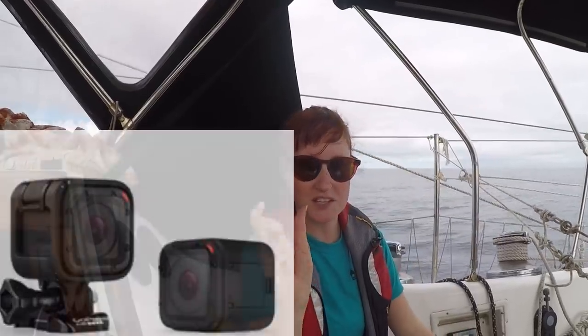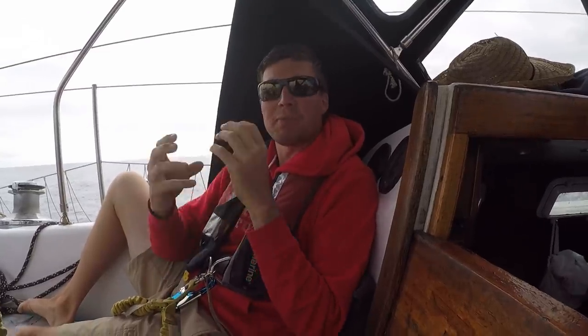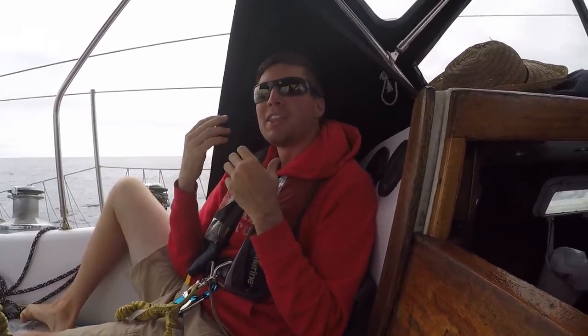Number 7: GoPro Sessions. This one might only apply to someone like us who is actually doing a YouTube channel to make money while cruising. The GoPro Sessions we thought would be very useful because they're very small, compact cameras that are extremely easy to use — pretty much a GoPro without the GoPro part. It's just the lens and a little tiny box behind it, so they fit everywhere. They're marketed as the ultimate action cam.